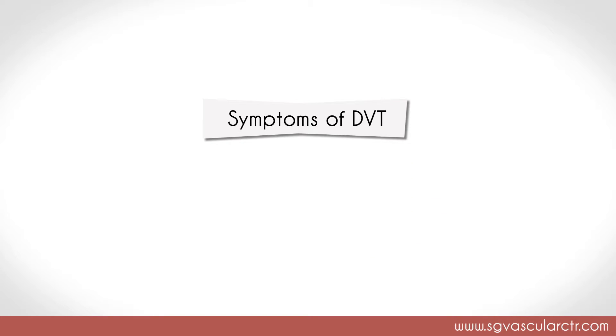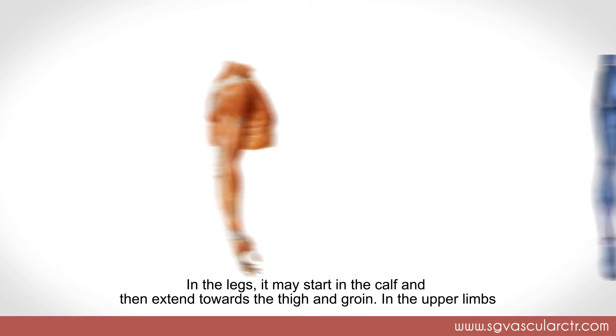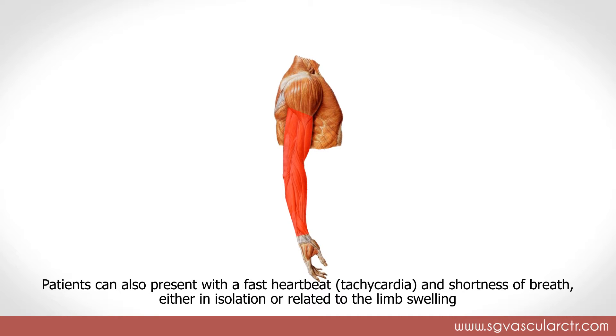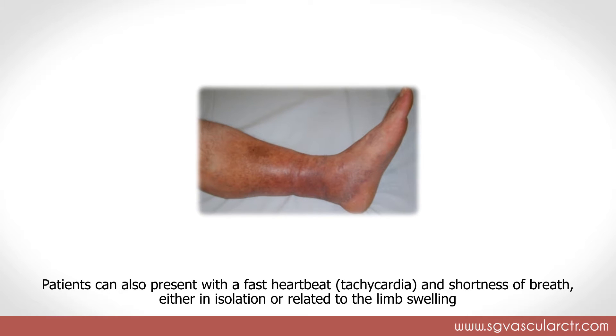Symptoms of DVT: patients with DVT can present with a swollen and tender limb. In the legs, it may start in the calf and then extend towards the thigh and groin. In the upper limbs, it can start in the forearm and extend upwards. Patients can also present with a fast heartbeat — tachycardia — and shortness of breath, either in isolation or related to the limb swelling.